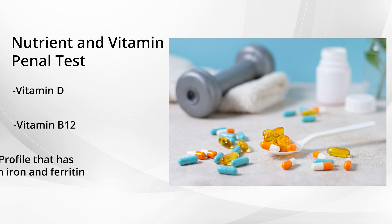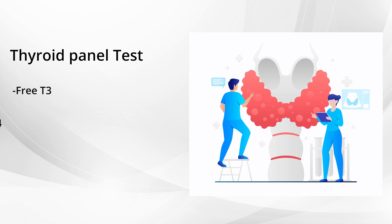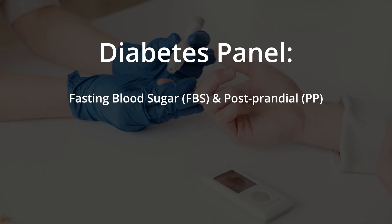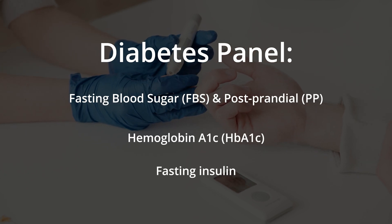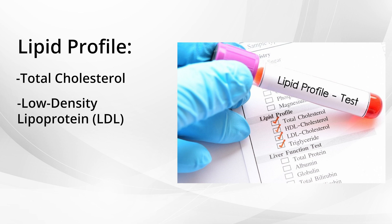Number four is the thyroid panel test, which includes T3, T4, and TSH. Along with this, if you also get your CBC and urine tests done, that would be great. Number five, the diabetes panel test to check your fasting blood sugar, hemoglobin HbA1c, and fasting insulin. Number six, a lipid profile test to check your total cholesterol, LDL, HDL, and triglycerides.